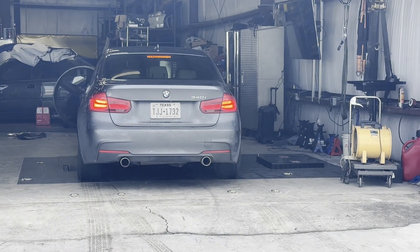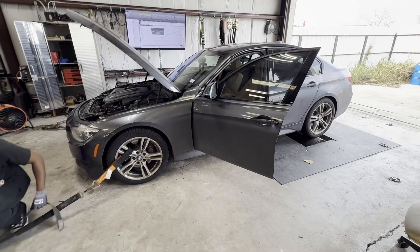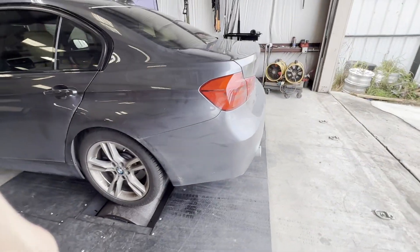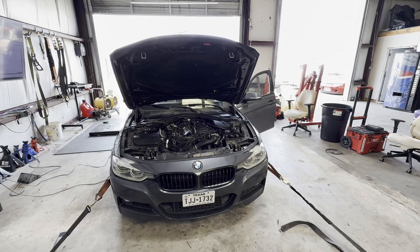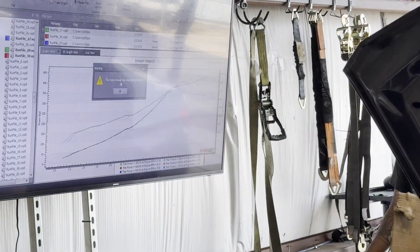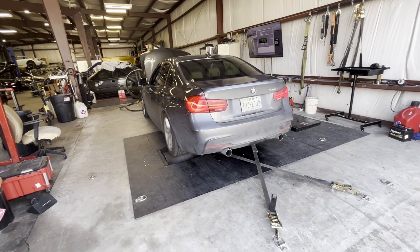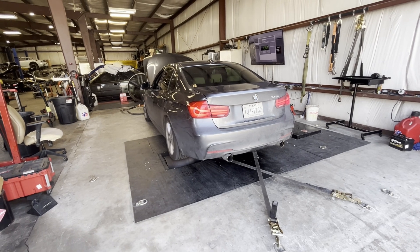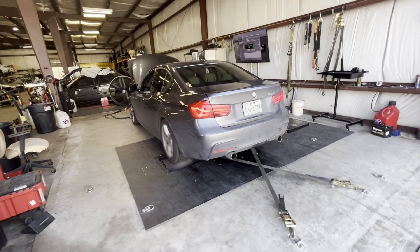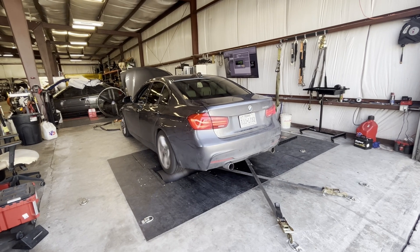Today I decided to take my car to the dyno just to get some baseline numbers. I'm going to get numbers for both 93 and e40. The car is getting set up on the dyno and these runs are going to be on the MHD stage 2 plus off-the-shelf map. I have a flex fuel sensor so I'll do numbers for both 93 and e40. I brought the car in with 93 in the tank and have a gas can full of e85 in the trunk — about five gallons — enough to get to e40.